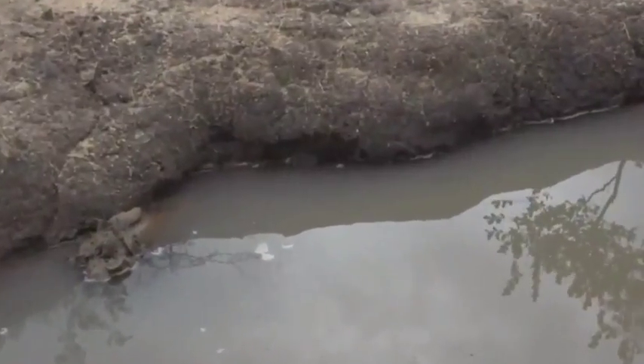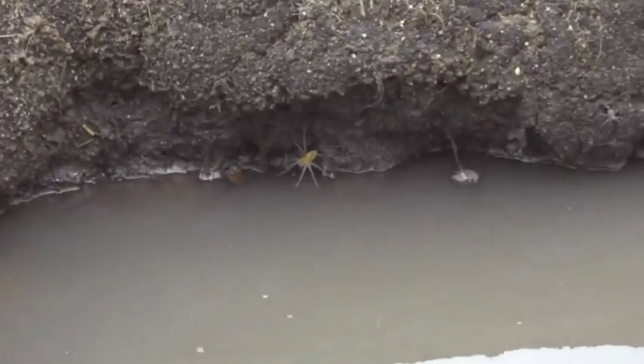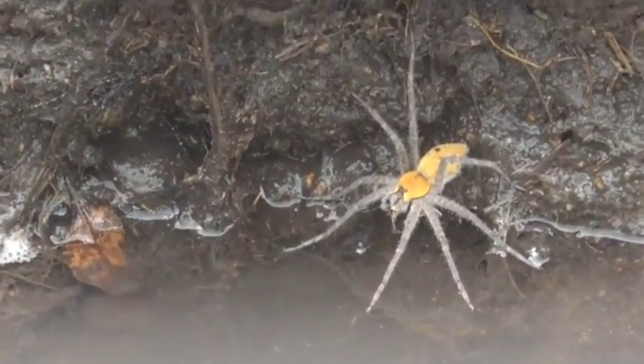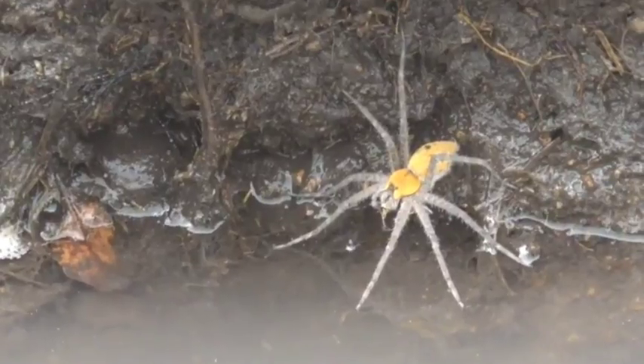If you ever wanted to have a swim and felt hot but were arachnophobic, this would be the very worst pan for you to have a little dip into. That is a massive water spider of some description. I don't know exactly what kind of spider it is, but I can tell you that it is probably not venomous despite its rather fearsome look.